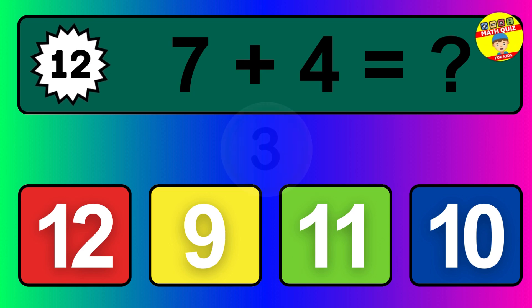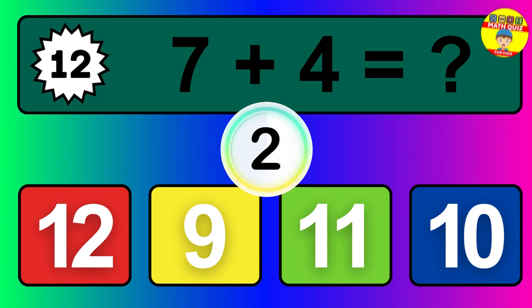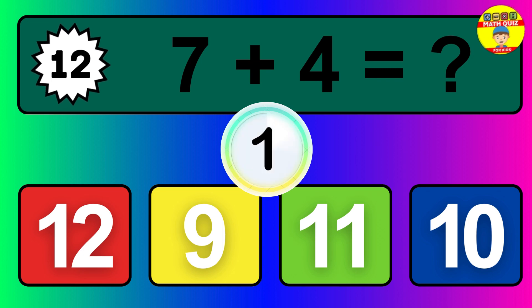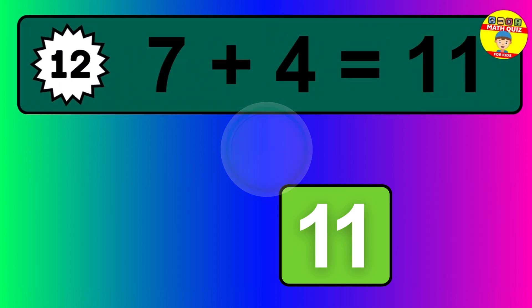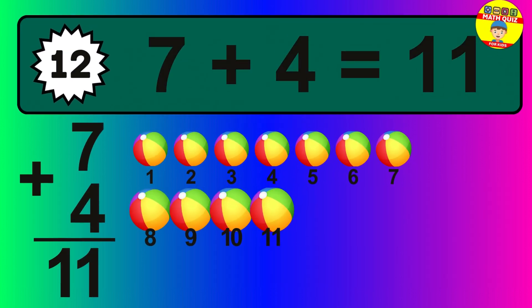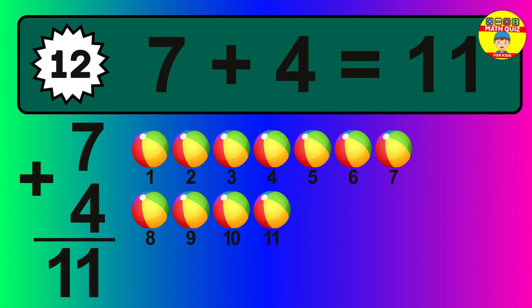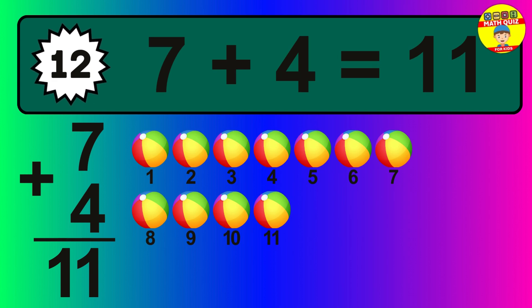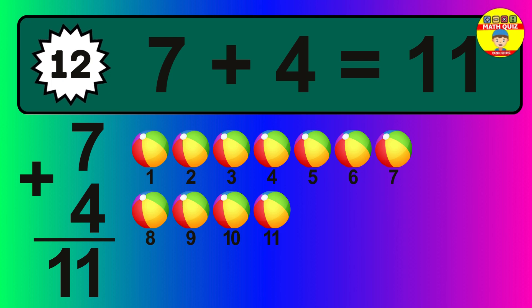Question twelve: seven plus four equals what? The answer is seven plus four is 11. Let's count it: one, two, three, four, five, six, seven, eight, nine, 10, 11.